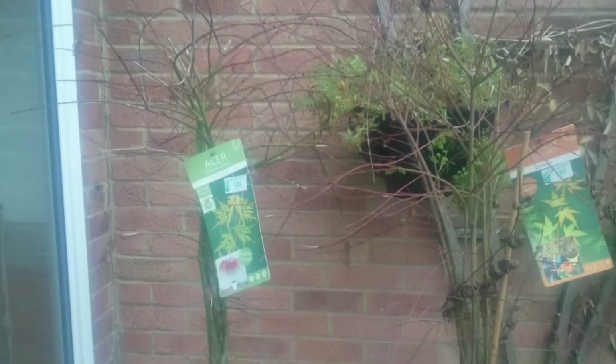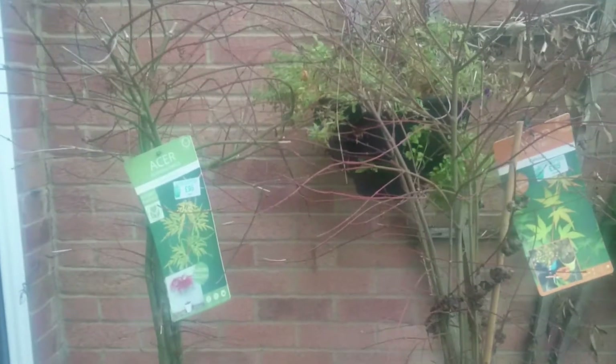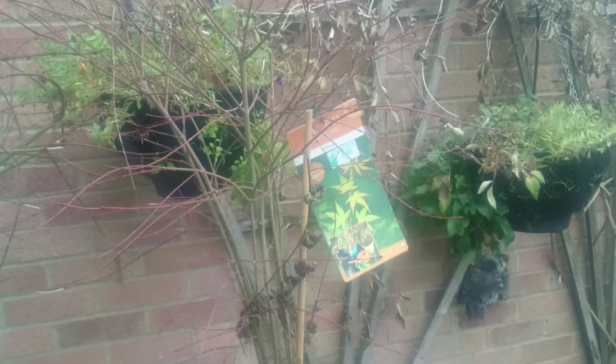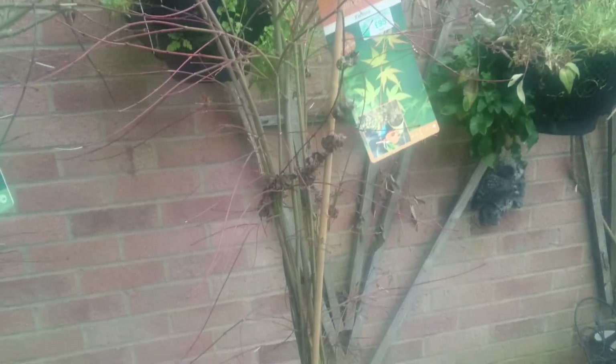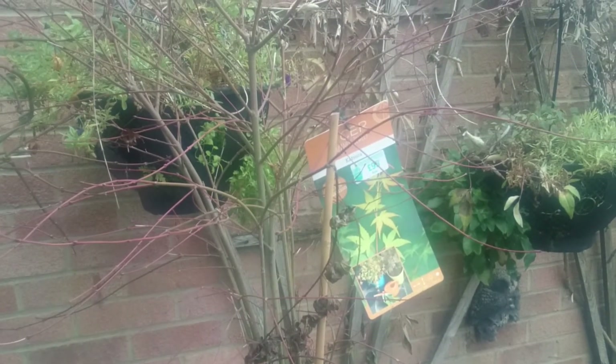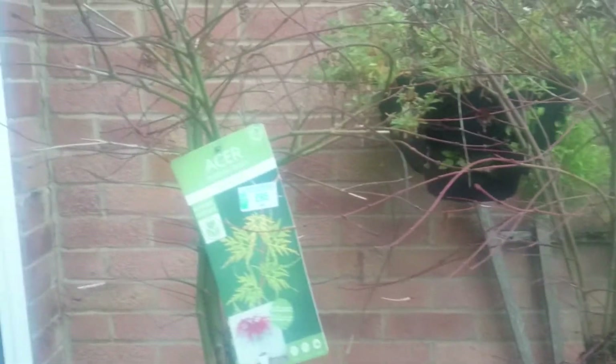Went to the garden center in late September when these Acer trees still had some leaves on — they looked really, really nice. They'd just started dropping their leaves as I purchased them in September, but I thought, you know what, that's just what I'm looking for.